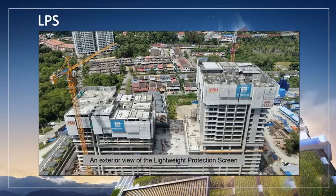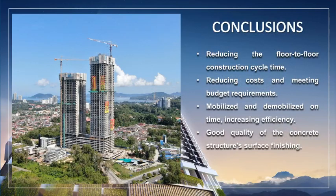This is an exterior view of the lightweight protection screen. A very large Piri company logo can be seen to acknowledge the formwork and LPS system from this company. Finally, we can conclude that many benefits have resulted from the usage of the UNO formwork system and lightweight panel screen in this project. More importantly, the use of systematic formwork is critical in reducing costs and meeting budget requirements.